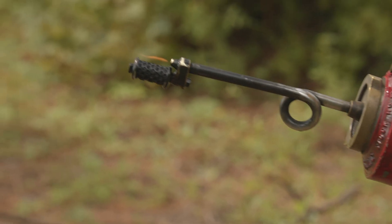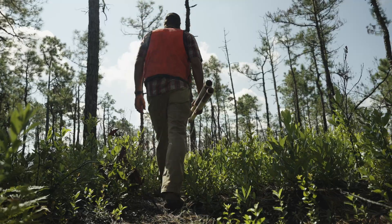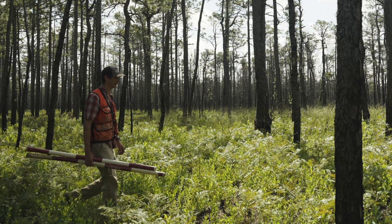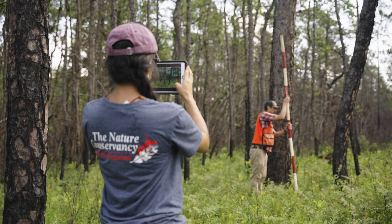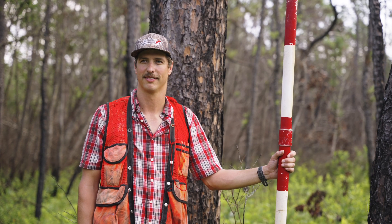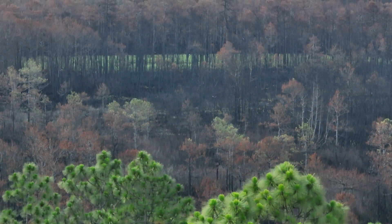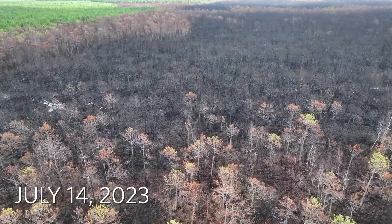We strive to conduct as many controlled burns here as we can for multiple reasons: for unique plants that depend on fire, for wildlife habitat, and to help mitigate wildfires by consuming some of the built-up vegetation. We burned quite a few of these savannas earlier this year, and because of that, there are lots of areas that didn't burn in the Pulp Road wildfire. When the wildfire hit an area that we recently burned, it either went out or burned at a much lower intensity because there wasn't as much fuel.